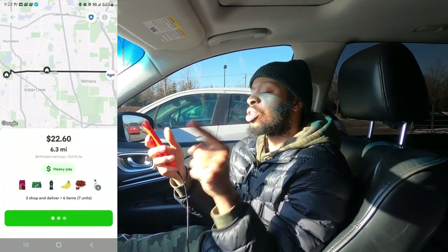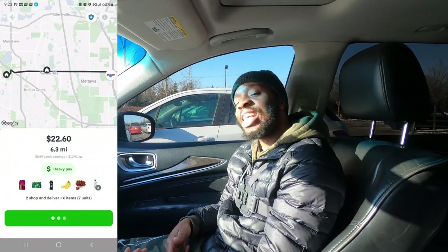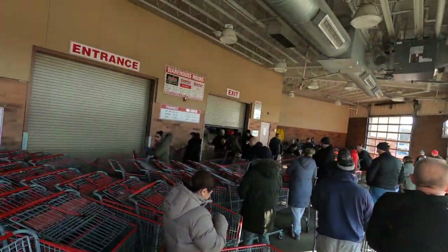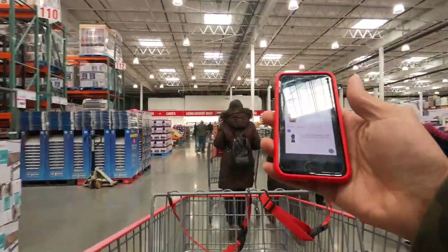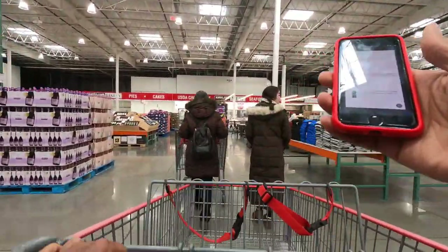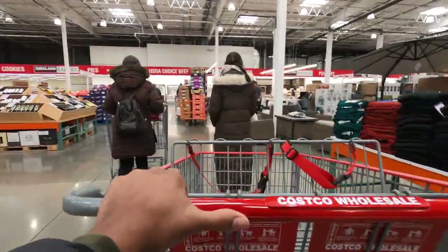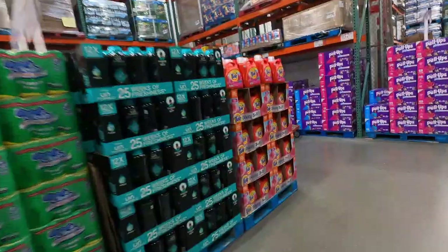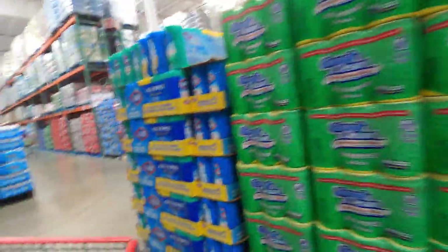Guess where we at? We're back with another one from Instacart — Costco. Two orders, six items, 6.3 miles for $22.60. Let's go. So we have to get some dog food, sparkling water, and some Unstoppable scent booster beads. First thing first, we got this dog food. Then we have the Unstoppable beads right here. Last but not least, we have that sparkling water. Let's go.